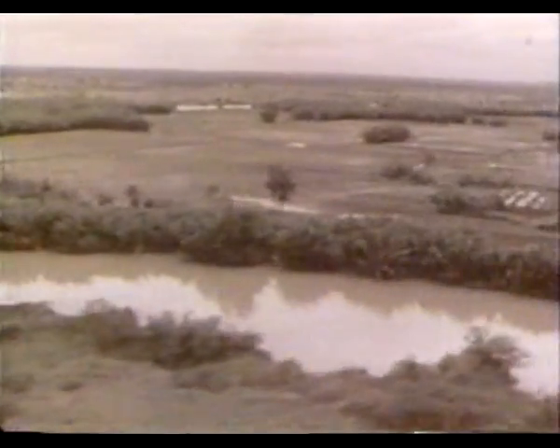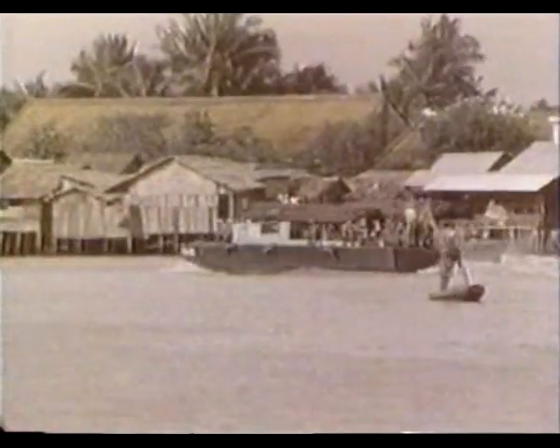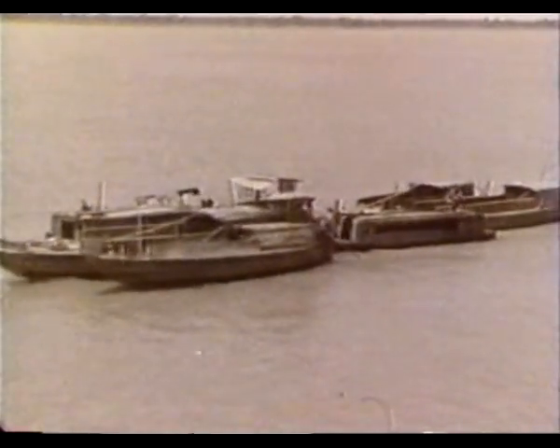Traditional forms of land transportation were virtually useless here. Boats and sampans were the main mode of transport, and waterways were their roads. For centuries, these twisting streams, canals, and marshlands provided a vast network for travel, commerce, and industry.